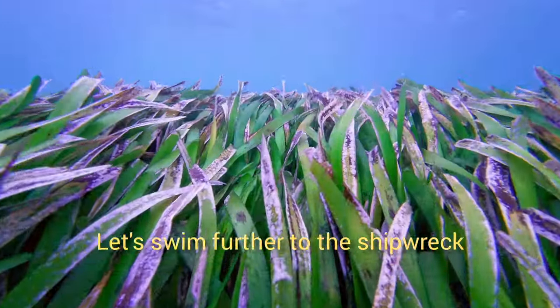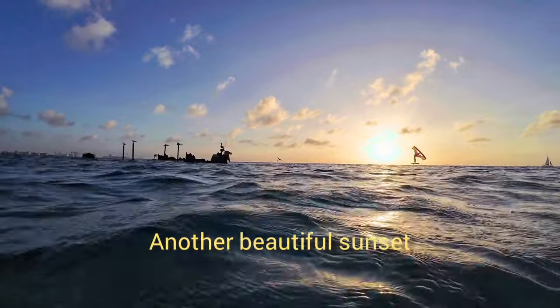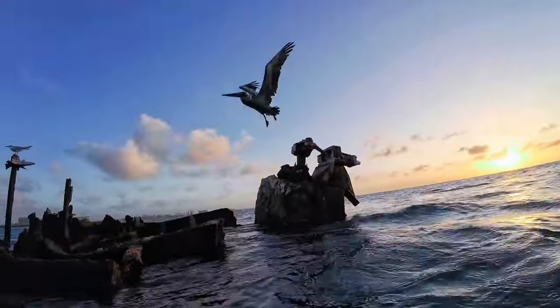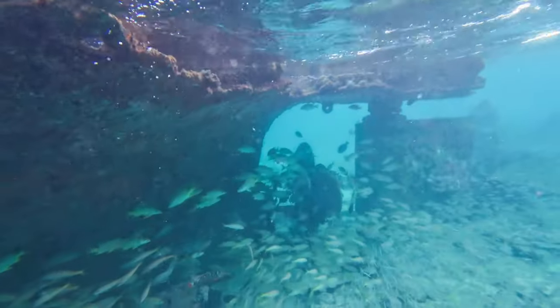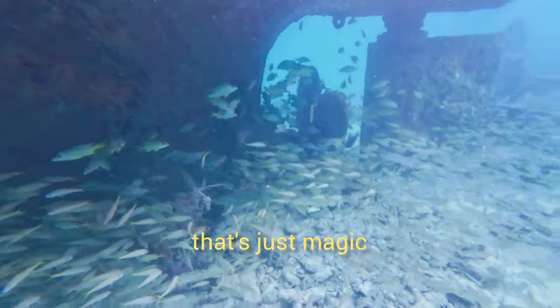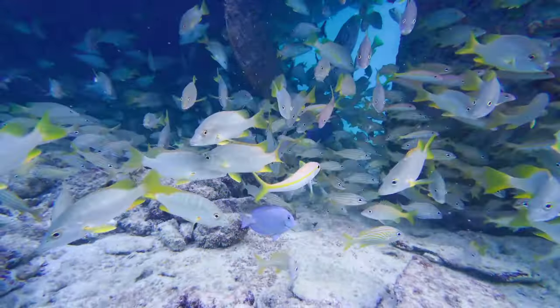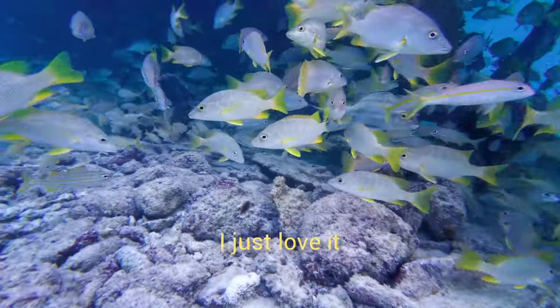Let's swim further to the shipwreck. Another beautiful sunset and in the distance you can see the wing foilers. This part of the snorkel is just magic — so many fish, so many colors. It's like an underwater wonderland. I just love it.